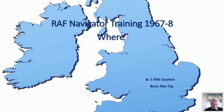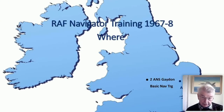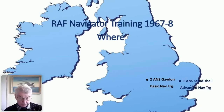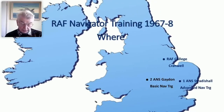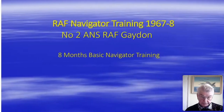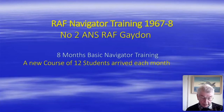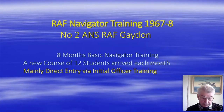In 1967, initial navigator training took place at three RAF stations. Number Two Air Navigation School at RAF Gaiden provided basic navigator training. Number One ANS at RAF Stradisall provided advanced training, and the RAF College Cranwell provided training to a small number of flight cadets destined to become navigators. The basic course at Gaiden lasted eight months; a new course of 12 students arrived each month. All students were commissioned junior officers — most were direct entry from school or civilian employment who had arrived via an officer training course.